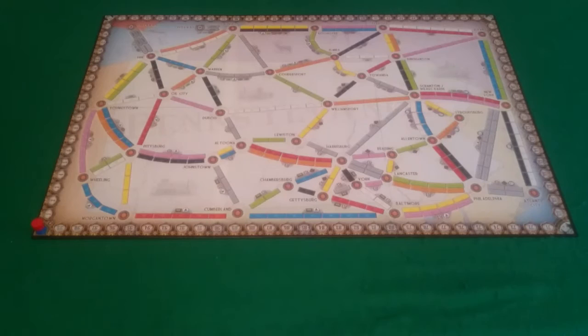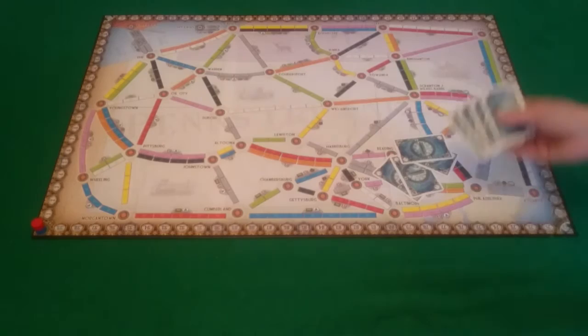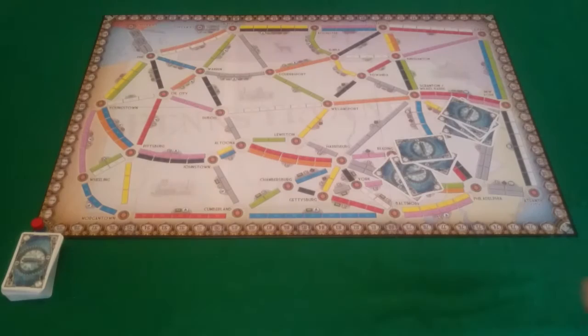You'll also need the train cards out of that set. Once players have their trains and the victory point tracker is put on the board ready to track, you'll then shuffle and deal out train cards. As with normal Ticket to Ride, each player will be dealt 4 train cards. Then you will set out the market of available cards, which is 5.